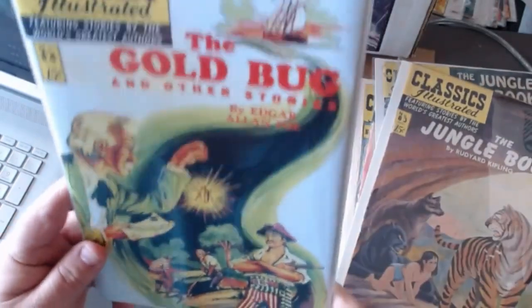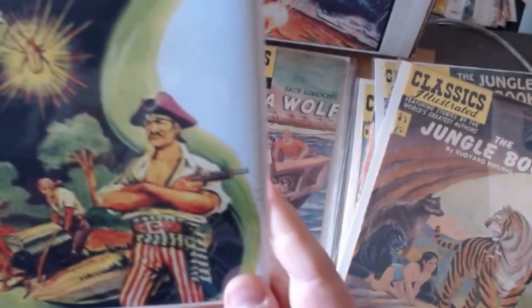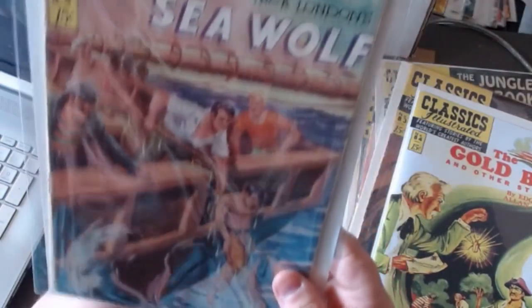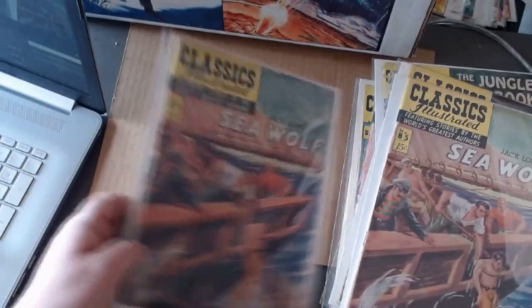Eighty-four, The Gold Bug. Eighty-five, The Sea-Wolf by Jack London. They should be shooting those sharks — I don't know why they're not. Better color on this one.